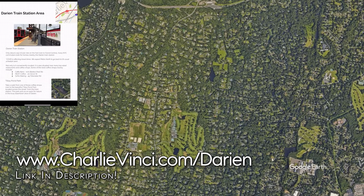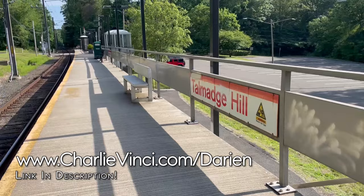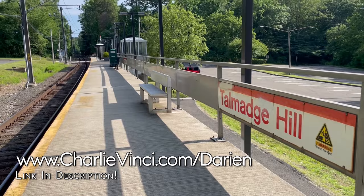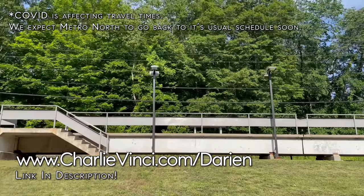Just over the town line in New Canaan is the Talmadge Hill train station. It's another option for Darien commuters. Trips from this station to Grand Central can be as short as about 70 minutes, but may require a transfer at the Stamford train station, which will add time to your commute.